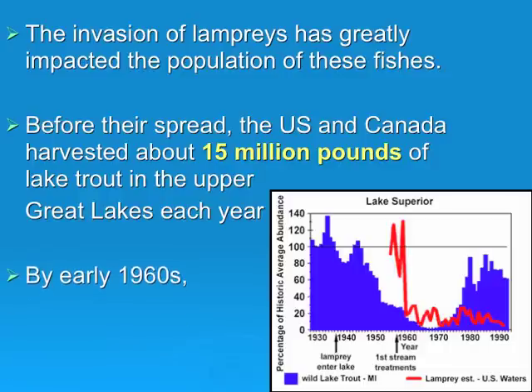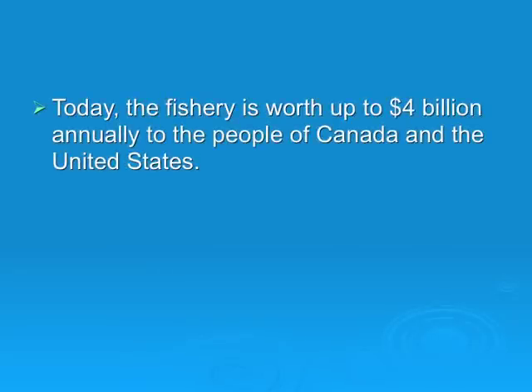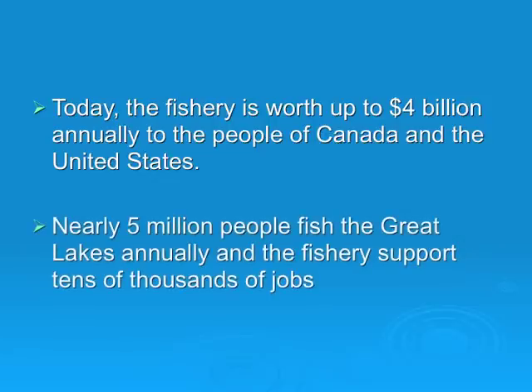By the early 1960s, the catch was only about 300,000 pounds. This graph shows a dramatic decrease in lake trout once lampreys entered the lakes. Today, the fishery is worth up to $4 billion annually to the people of Canada and the United States. Nearly 5 million people fish the Great Lakes annually, and the fisheries support tens of thousands of jobs.